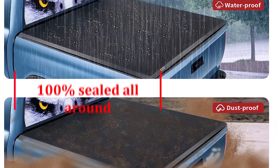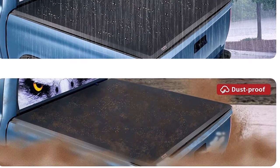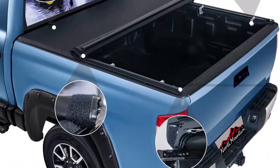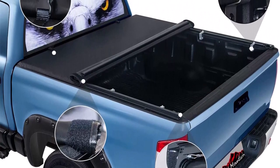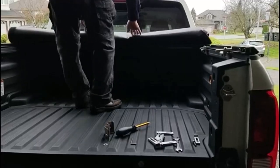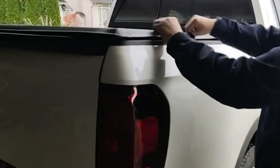This means that there will be no water getting into the bed, providing you with peace of mind and protection for your cargo. Finally, the North Mountain Truck Tonneau Cover comes with a 3-year warranty. Should any issues arise, simply apply photos to start the warranty process. You can also contact the manufacturer via Amazon service with any questions or concerns you may have about installation or use.